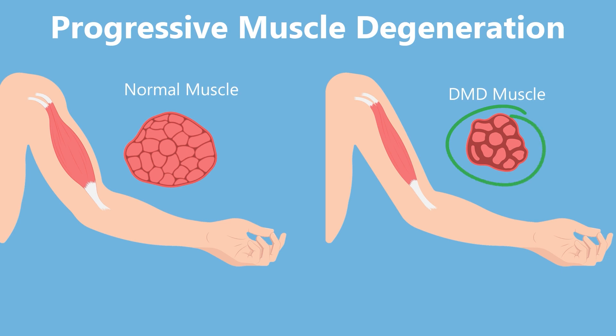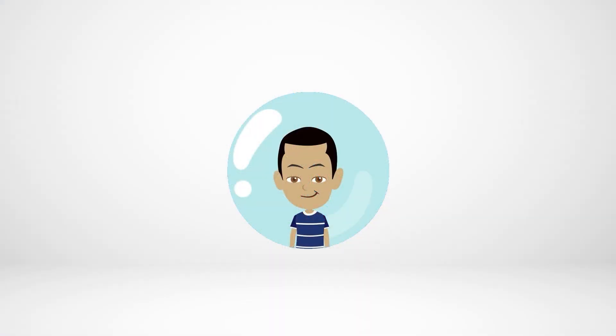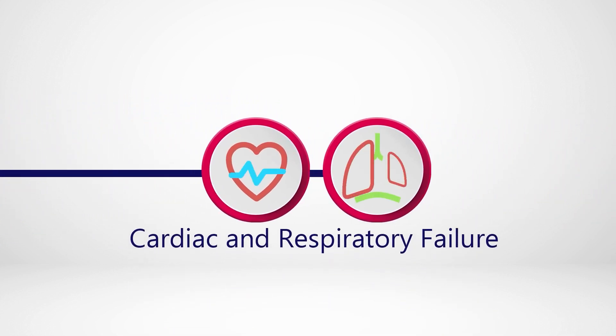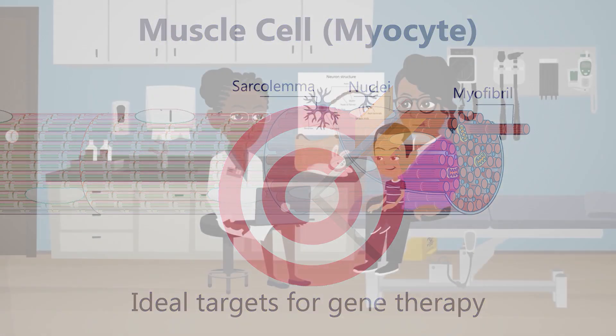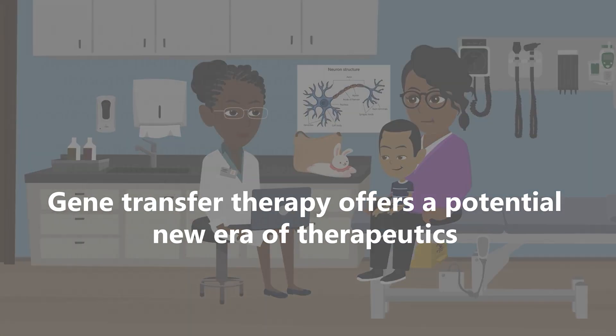This damage is permanent. DMD affects skeletal muscle, but also heart and diaphragmatic muscle. As Ronin grows, damage to his muscles caused by dystrophin mutation will worsen. This results ultimately in cardiac and respiratory failure, which is the cause of not only very poor quality of life, but the dramatically shortened lifespan in boys with DMD. Since muscle cells are long-lived and don't divide, they are ideal targets for gene transfer therapy. Gene transfer therapy offers a potential new era of therapeutics for boys with Duchenne and their families.